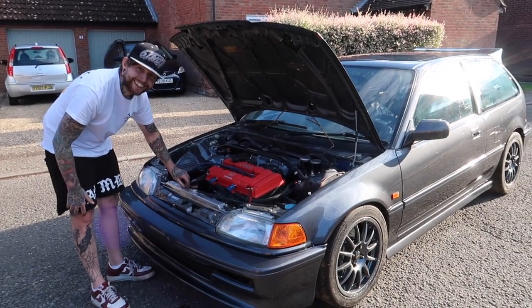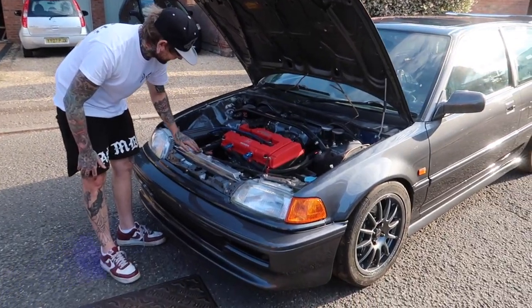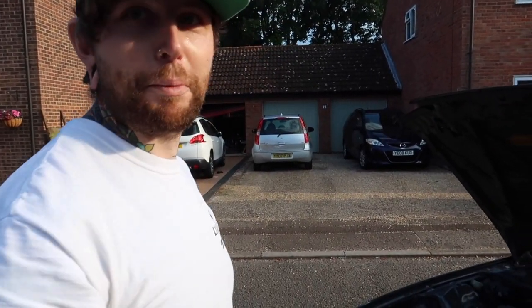So Pete, is it finished? No. I thought it was finished — I thought that's why I was here. So where are we at with it? Talk us through the spec of the car. Now with the B18, right? The B18C out of an Integra Type R.